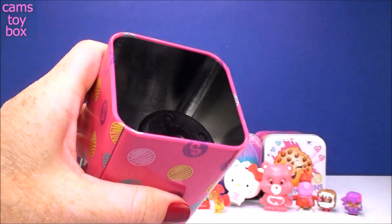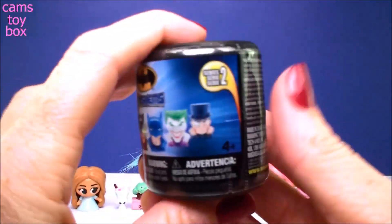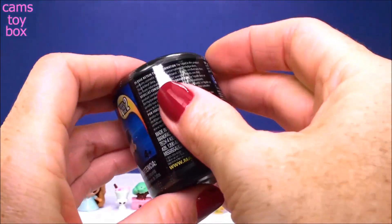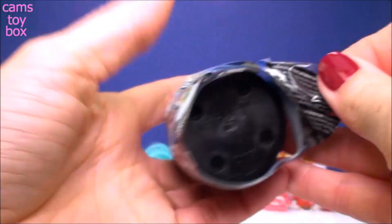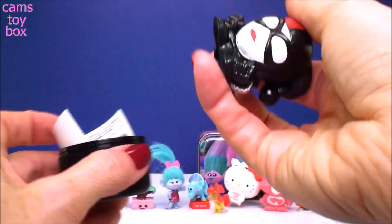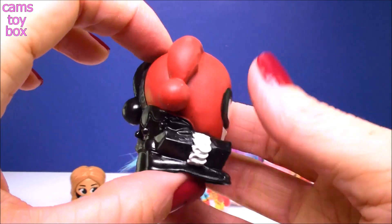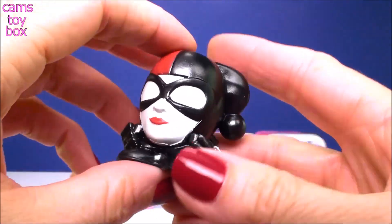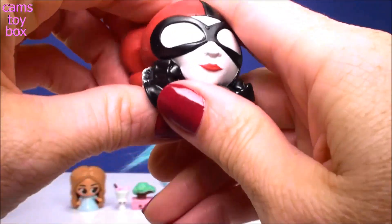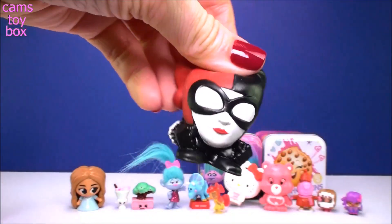Now the Strawberry Kiss tin. Inside we have a Batman Mashem Surprise from Series 2. That came off really easy. We got Harley Quinn — how cool is that! And of course super squishy like our Fashems. She's pretty stretchy too.